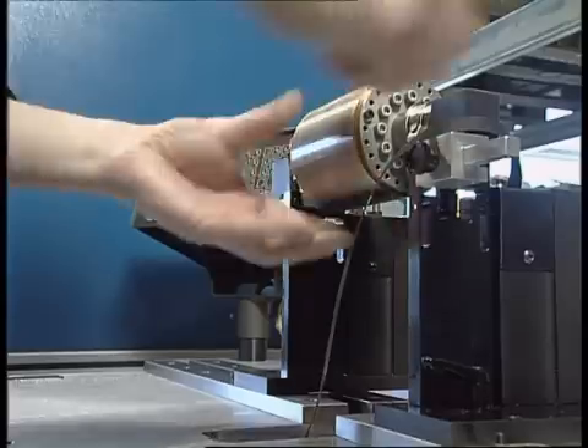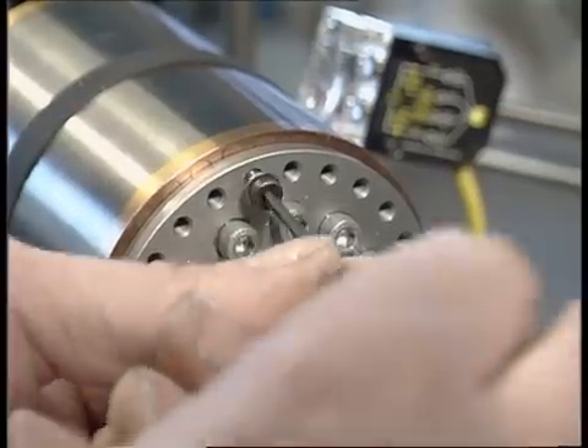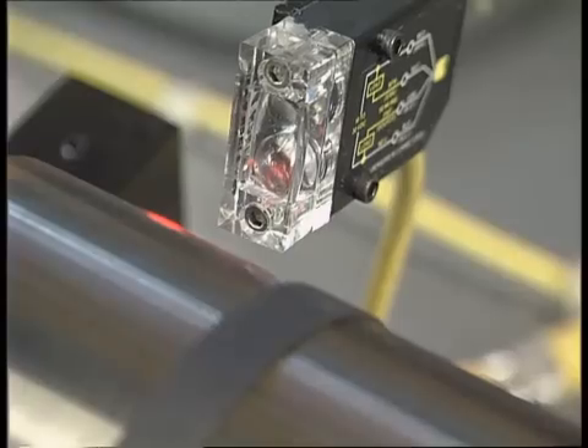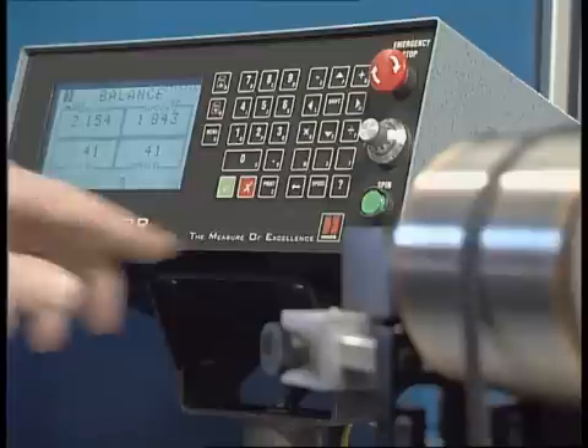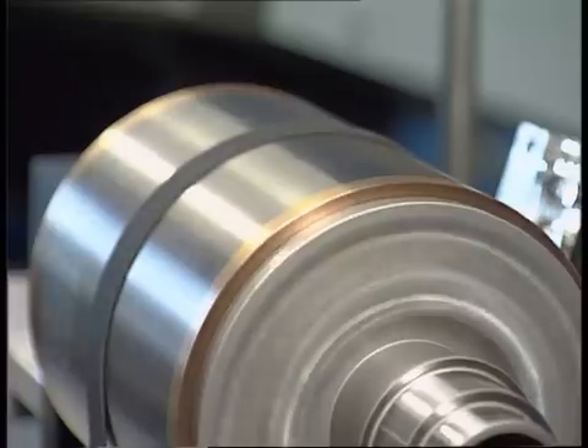The rotors are balanced by adding weight in pre-drilled and tapped holes in the rotor. This is an expensive but superior method compared to drilling holes or grinding material away from the advanced copper squirrel cage type of rotor, which would lead to power losses and heat building up in the rotor.